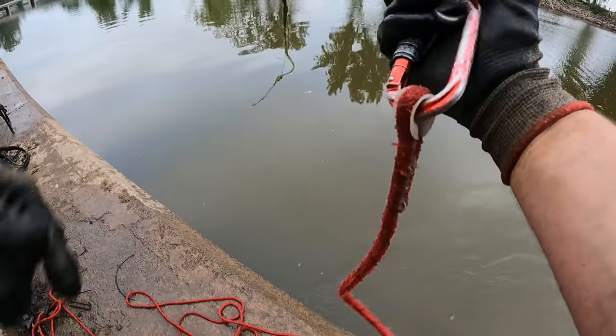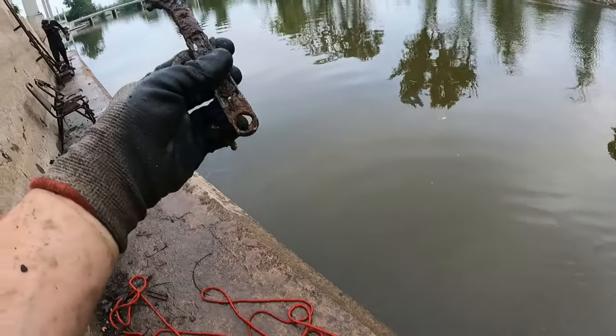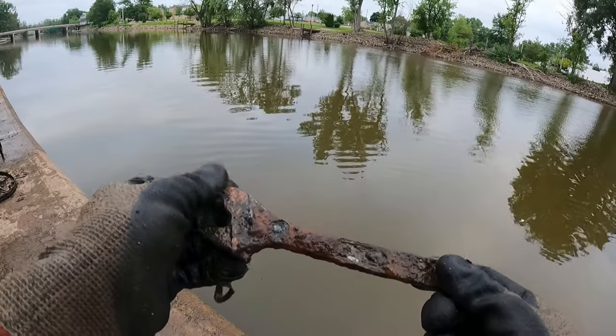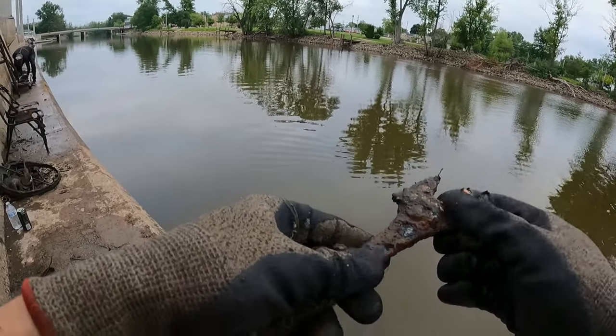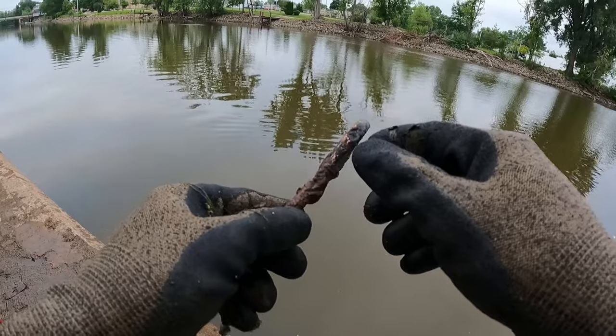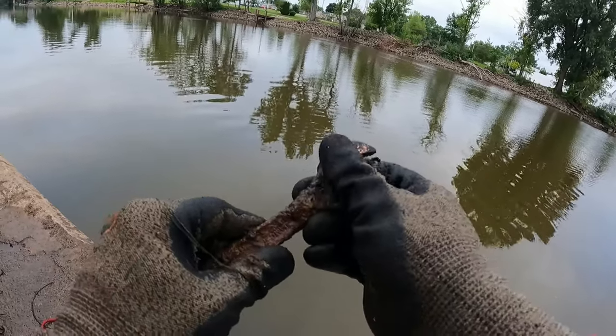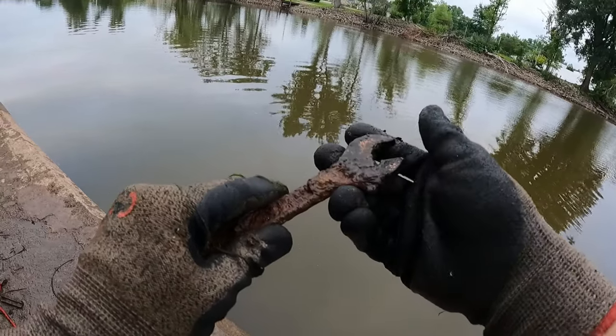Oh look at this one — a crescent wrench! This thing has a really weird finish on it — doesn't it look like copper or something? It's like that all the way around. Maybe it's like a pink paint, but yeah it almost has like a copper finish. Really weird.